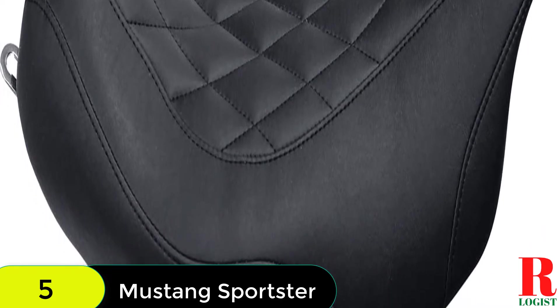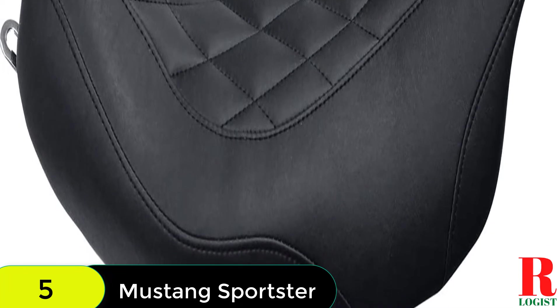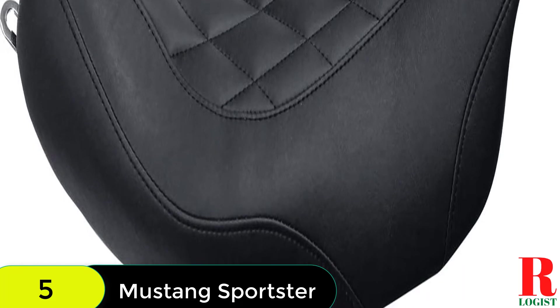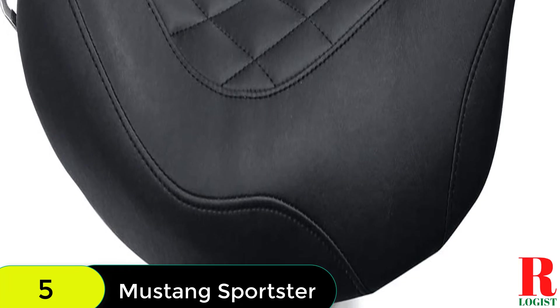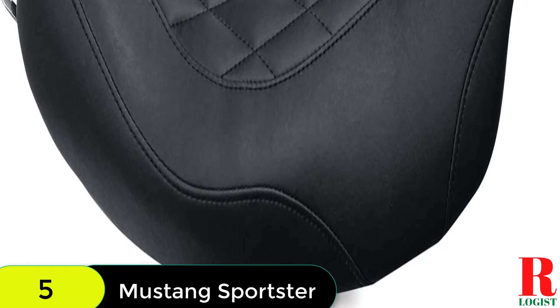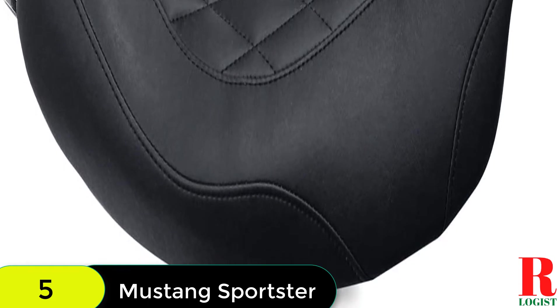Suggested tools for installation, not included: Phillips screwdriver, 5/8 deep socket or open-end wrench, and 7/16 open-end wrench. The Mustang 76,694 Wide Tripper passenger seat is compatible with Harley-Davidson models: Road King 08-19, Street Glide 08-19, Electra Glide 08-19, and Road Glide 08-19. Measures 11.5 inches rear width.